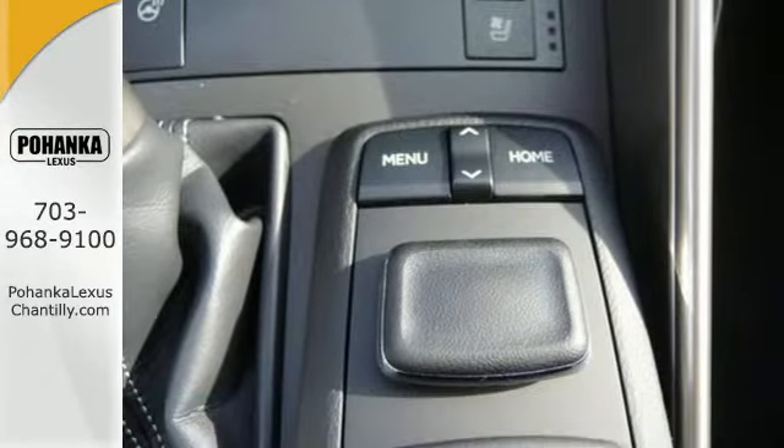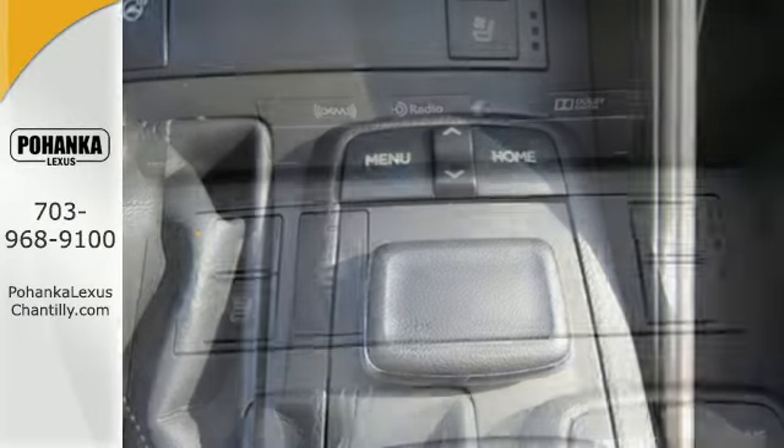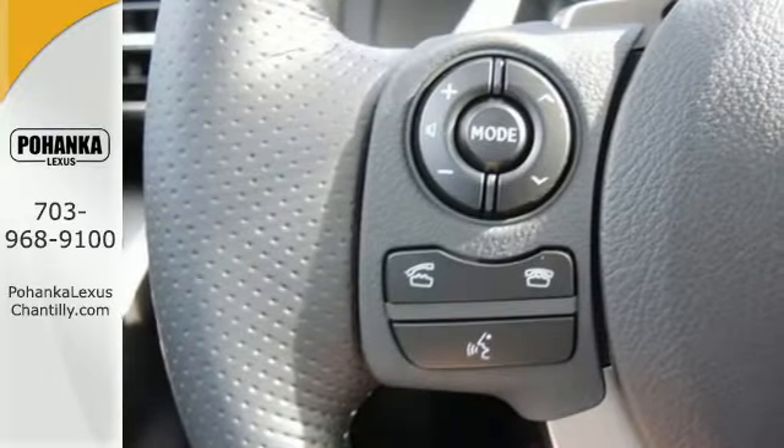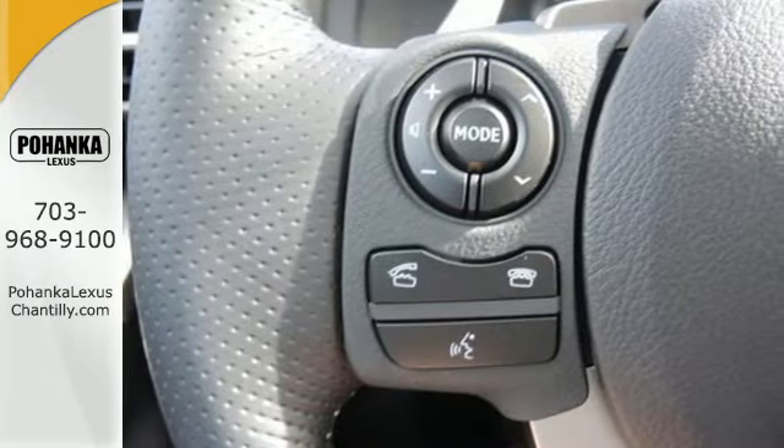Doses of luxury fill the cabin with delightful possibilities. Impressive technology includes Lexus Enform, Siri Eyes Free, and a premium audio system.